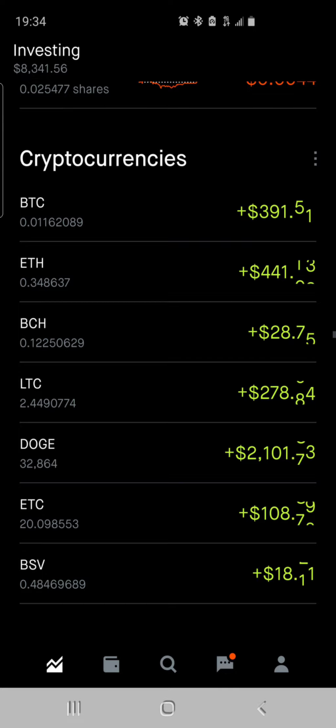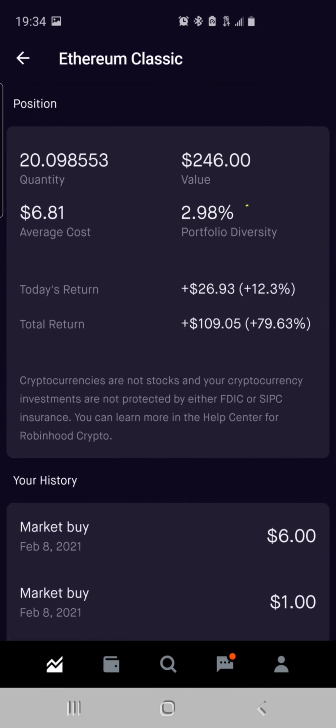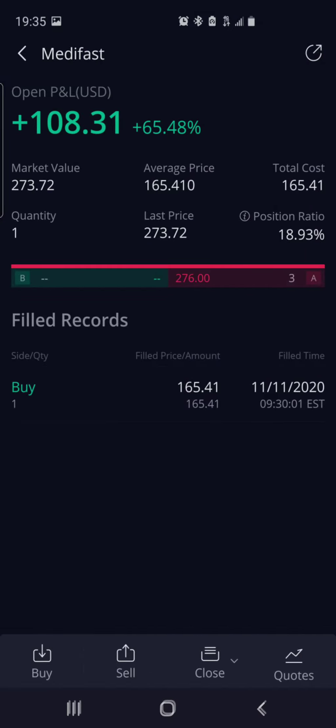We got some more crypto in the Robinhood account — some of these ran up. Bitcoin ran up some more, now up $391, up 231%, valued at $560. Ethereum Classic ran up some more, up $109, up 79%, valued at $246. Then we got MedFast in the Webull account. I purchased one share at $165.41 — those shares are now valued at $273.72. Purchased this share back on September 11th of 2020. It is up $108.31, up 65.48% — MedFast is doing very, very well.